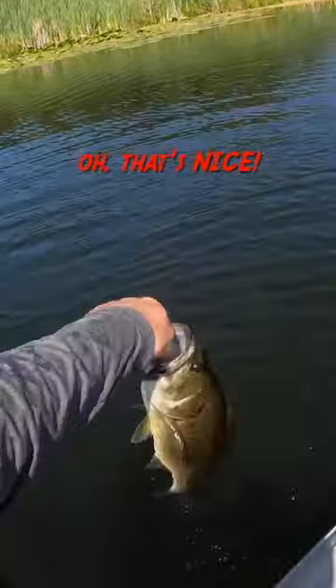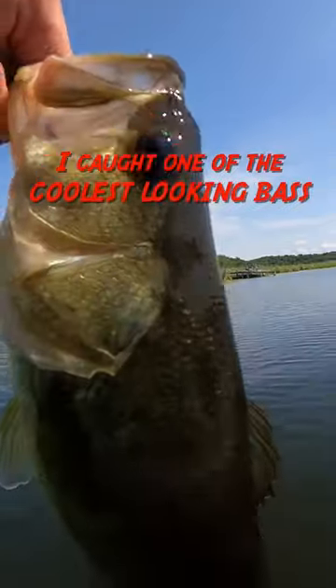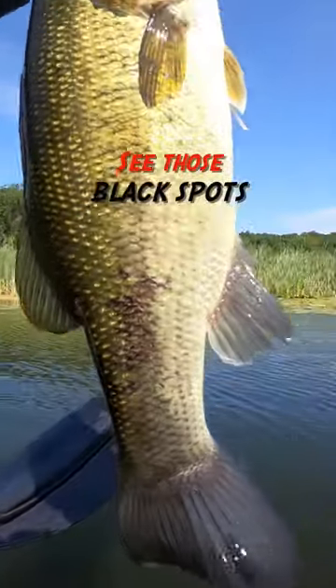Oh, that's nice. It's got a couple of black spots on him. Look at that pattern. I caught one of the coolest looking bass on the Ned rig. See the black spots on him.